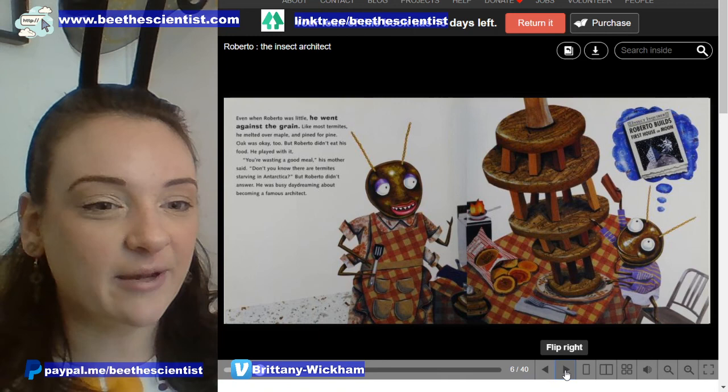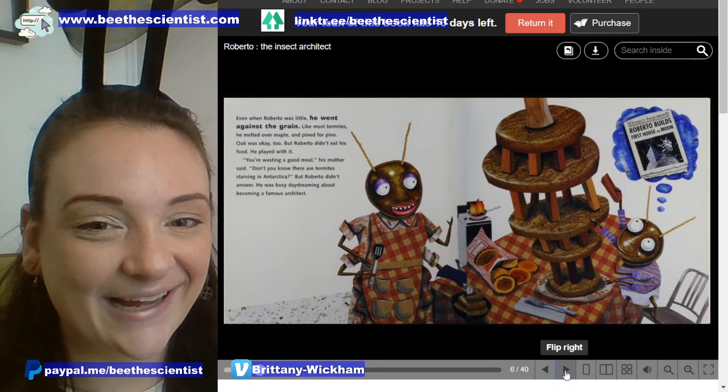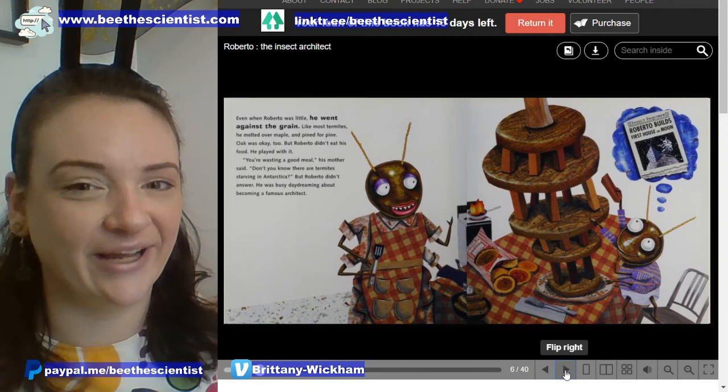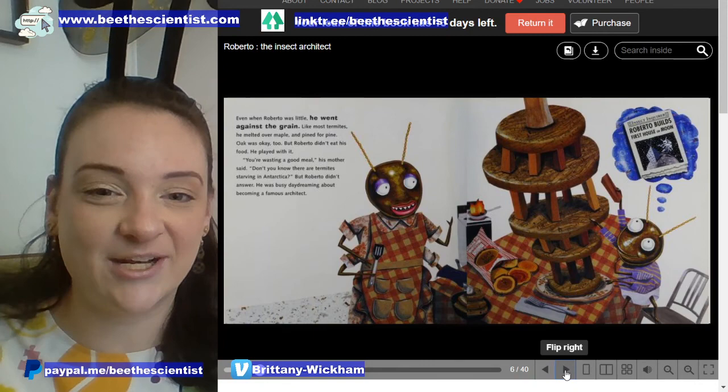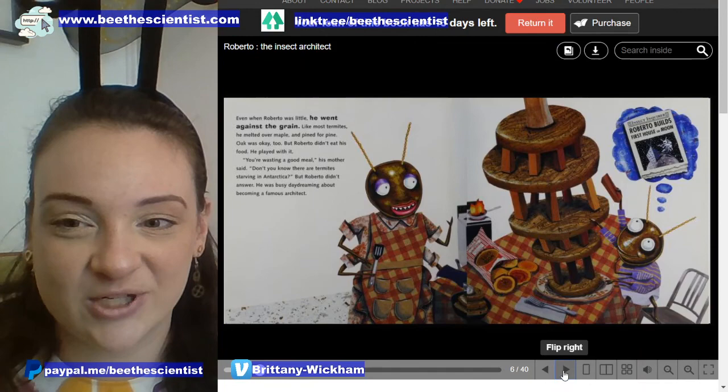Even when Roberto was little, he went against the grain. Like most termites, he melted over maple and pine. Oak was okay too, but Roberto didn't eat his food — he played with it. 'You're wasting a good meal,' his mother said. 'Don't you know that there are termites starving in Antarctica?' But Roberto didn't answer. He was busy daydreaming about becoming a famous architect. And remember, architect is when we build things — those are people that build buildings or public structures.